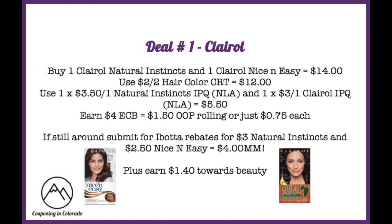If you have a $2 off of two hair color CRT, definitely do this deal. Buy one Clairol Natural Instincts and one Clairol Nice and Easy, priced at two for $14. Use that $2 off two hair color CRT to pay $12, then use a $3.50 off one Natural Instincts internet printable coupon and a $3 off one Clairol internet printable coupon — no longer available, but hopefully you've got some printed — dropping it down to $5.50.